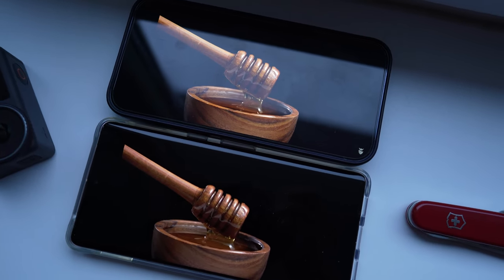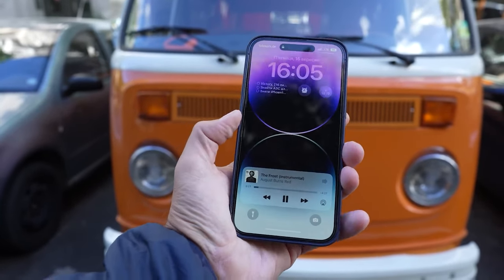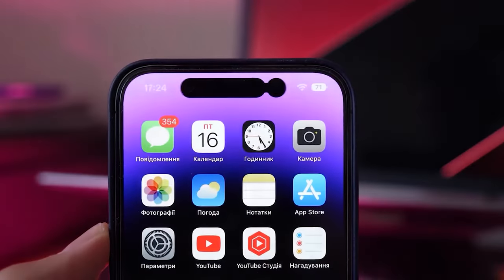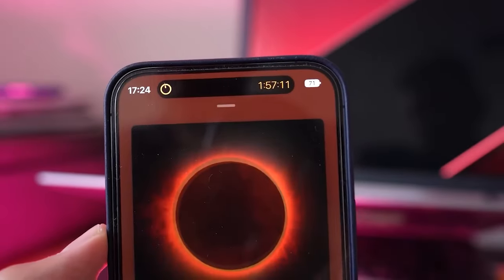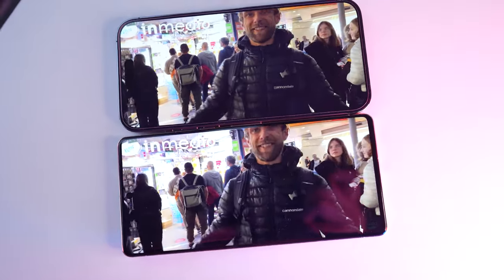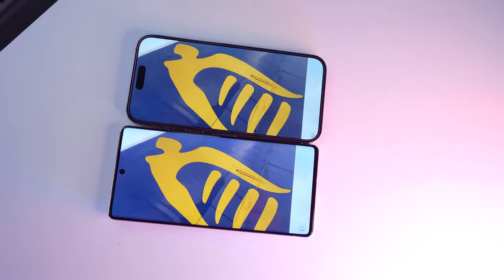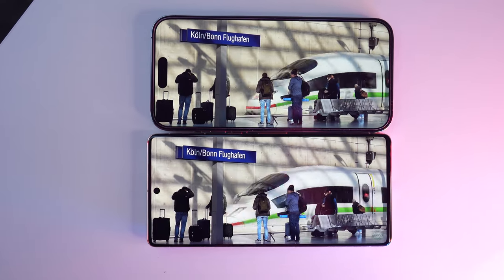Even HDR content on the iPhone is brighter and has more detail in dark areas of the video. In terms of quality and characteristics, the iPhone display wins over the Pixel in all parameters. I also can't forget about the Dynamic Island feature on iPhone 14 Pro and Pro Max — a unique interface that helps you quickly switch to activities like music, podcasts, game scores, or flight tracking. The Pixel just has a hole for the front camera. The sound from external speakers is also better on the iPhone — both louder and richer.